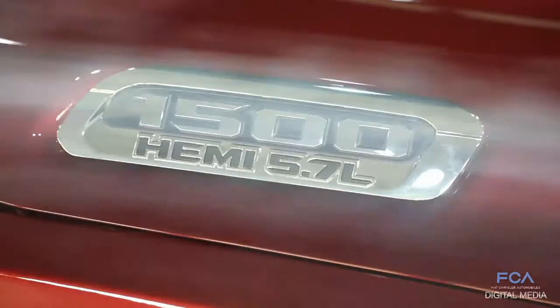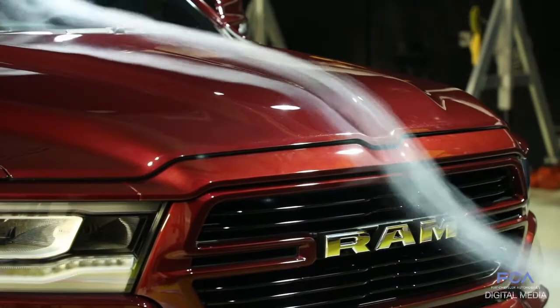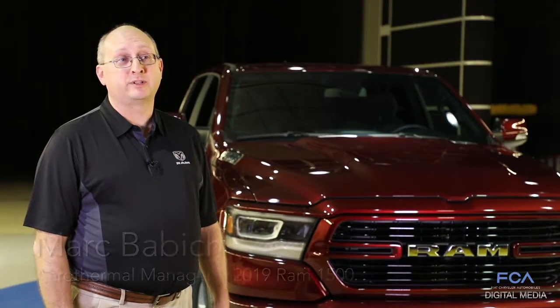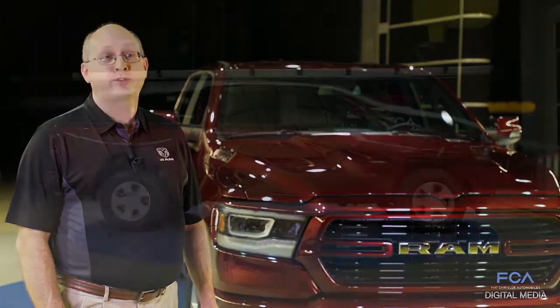Through extensive testing here in the wind tunnel, we're able to optimize several features of the truck that allow it to have a low aerodynamic drag, which then allows the customer to get the improved fuel economy that they desire. We also spend a lot of time in here looking for wind noises and whistles.